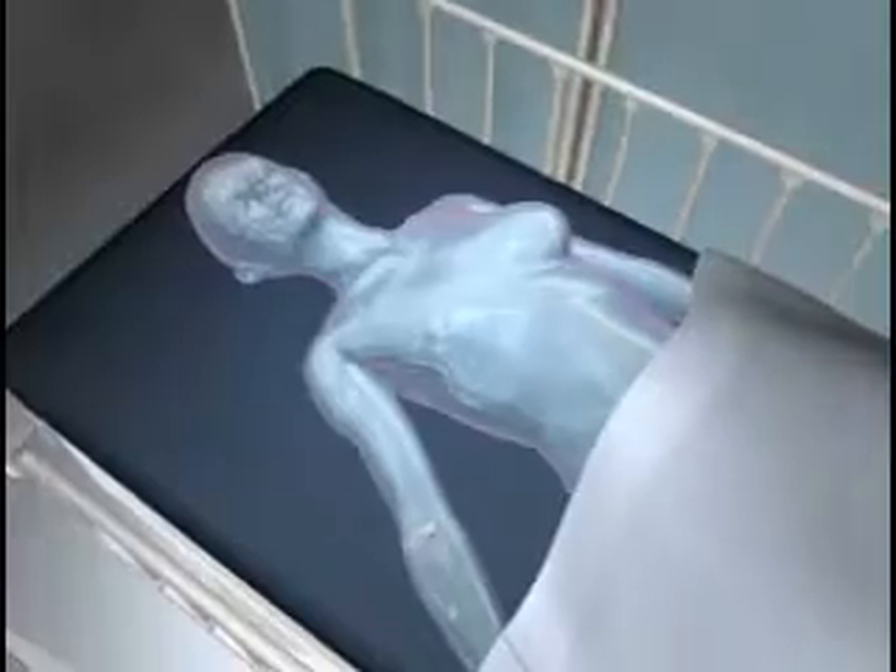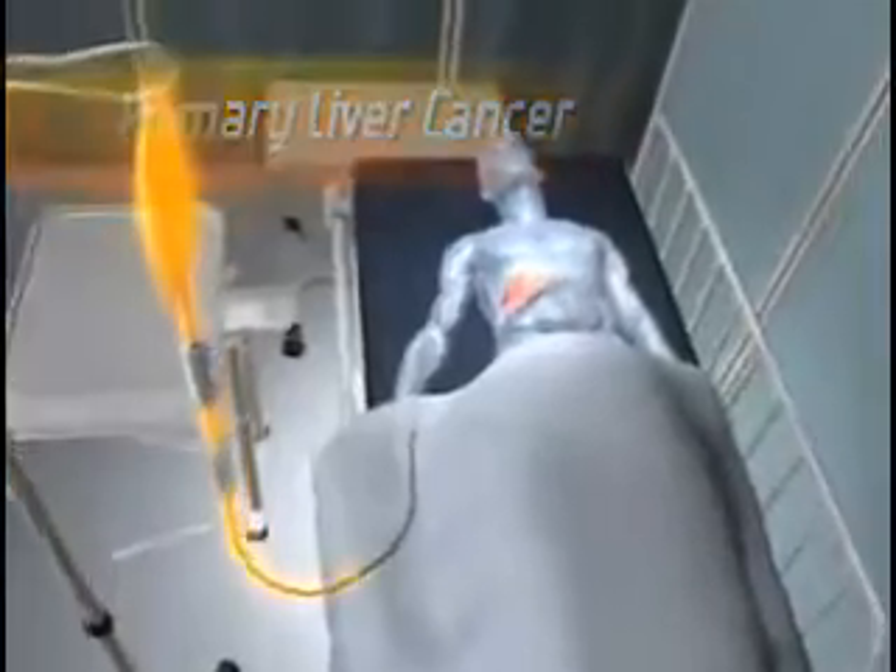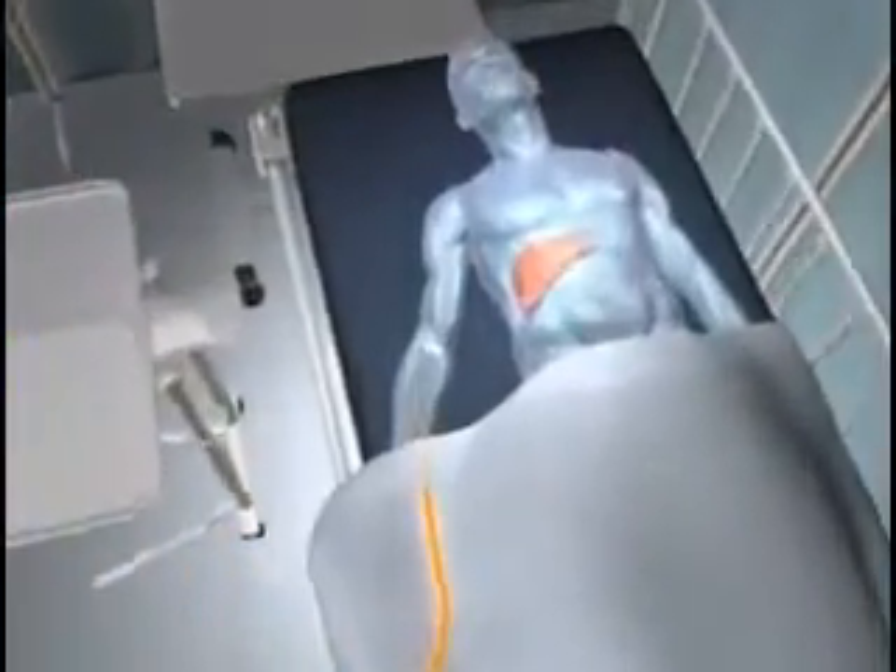After doxorubicin is released, the tumor shrinks and dies. Another indication for Thermidox is for the treatment of primary liver cancer, also called hepatocellular carcinoma.